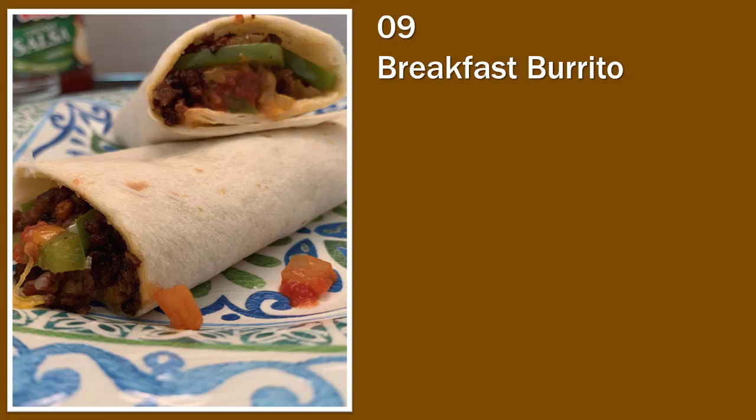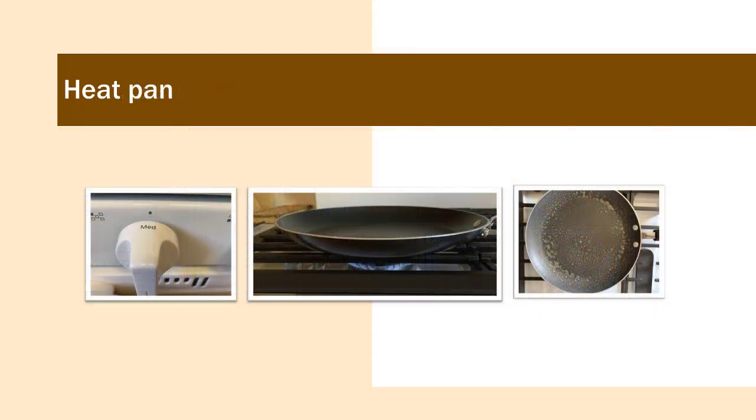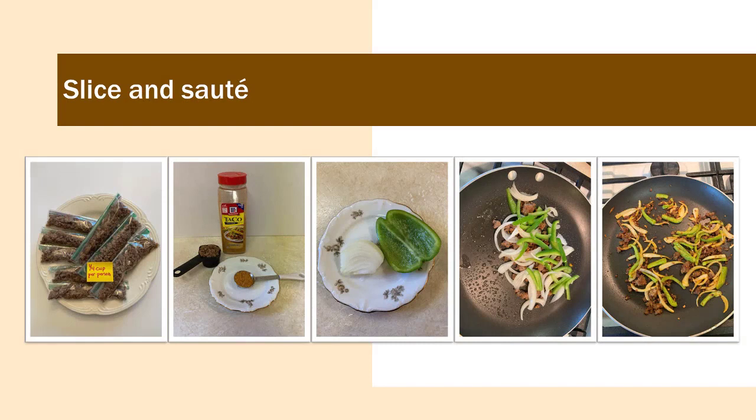Breakfast number nine: breakfast burrito. Here are the key steps. Preheat your pan on medium heat and spray with non-stick spray. Put one quarter cup of pre-cooked ground sausage from your frozen add-ins container in the pan. Add one tablespoon of taco spice, one quarter of a green pepper cut thinly — which can be pulled from your add-ins container — and one quarter of a small onion in thin strips, also from your add-ins freezer container. Sauté until the onion becomes translucent, about four minutes.